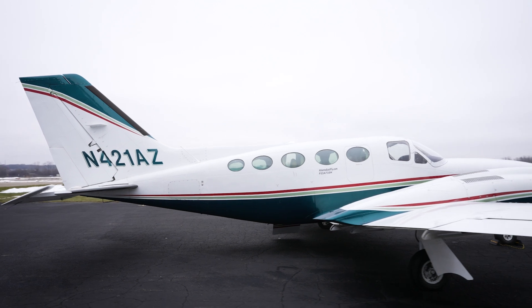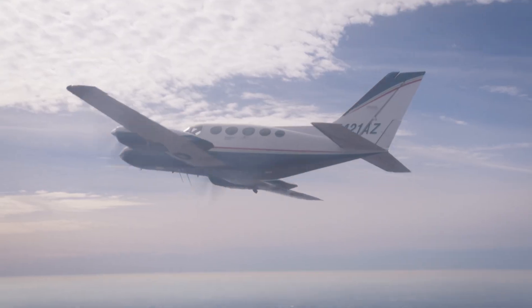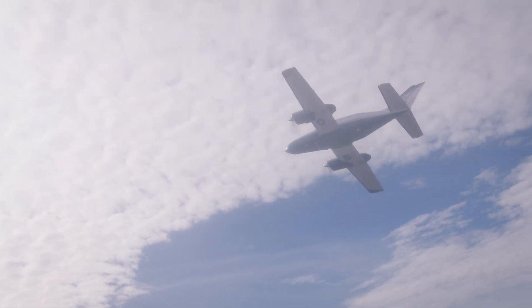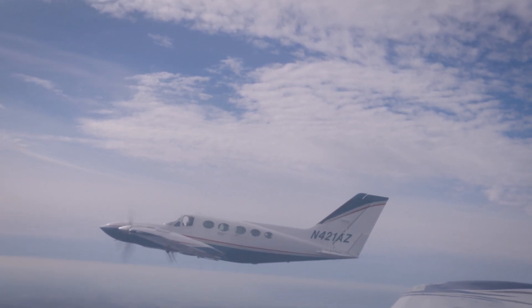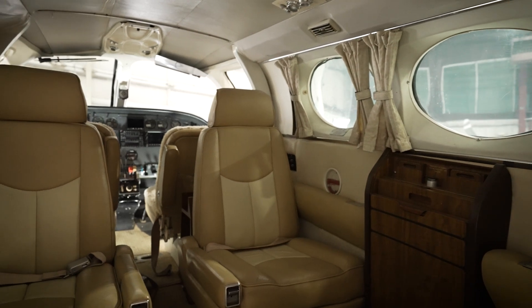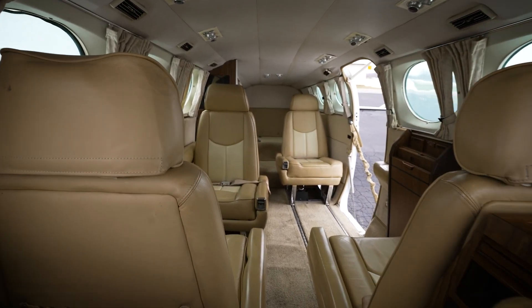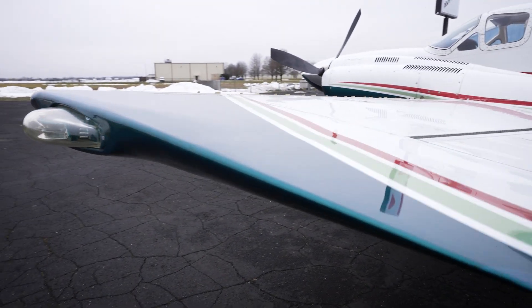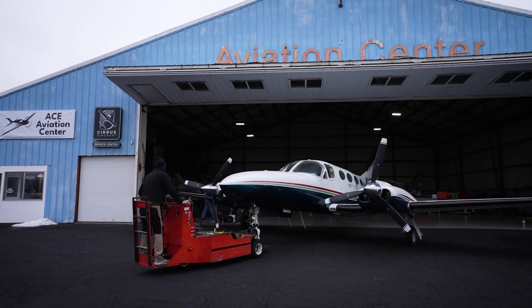We're going to walk you through a 421 we have for sale and answer the most common questions. The highlights of the 421C are that it's fast — flights up to FL280 at 230 knots. It can go far — 1,100 mile range with fuel burn of 30 to 50 gallons per hour. It's comfortable, with a large cabin with pressurization, AC, even a potty. And it's safe for full known-ice with all-weather and twin-engine operation.